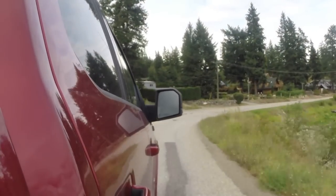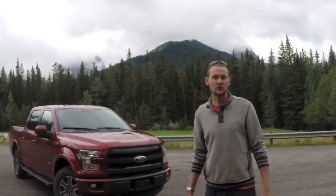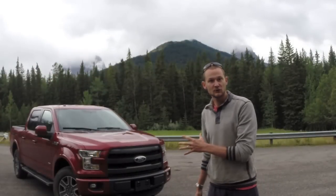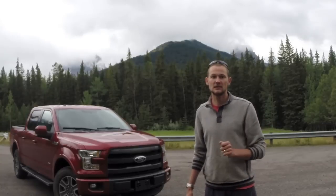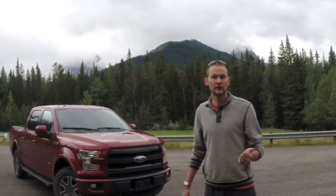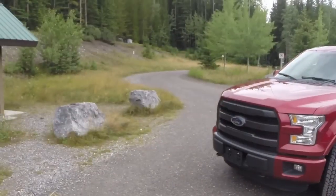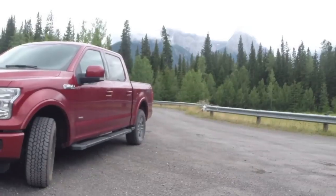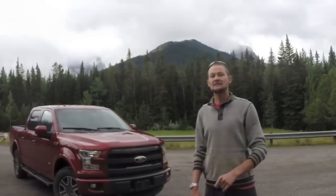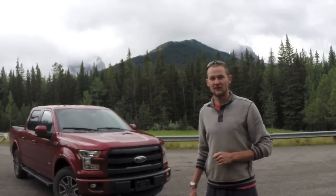The F-150 has become exceptionally popular — it's the best-selling pickup truck in North America. This new 2015 version has really upped the ante and checked off all the boxes important to pickup truck owners: better fuel economy, better comfort, better towing capacity, better payload, and lighter weight overall. But let's put it through its paces with our standardized Family Wheels tests and see if David is correct that this F-150 is the ultimate family vehicle.